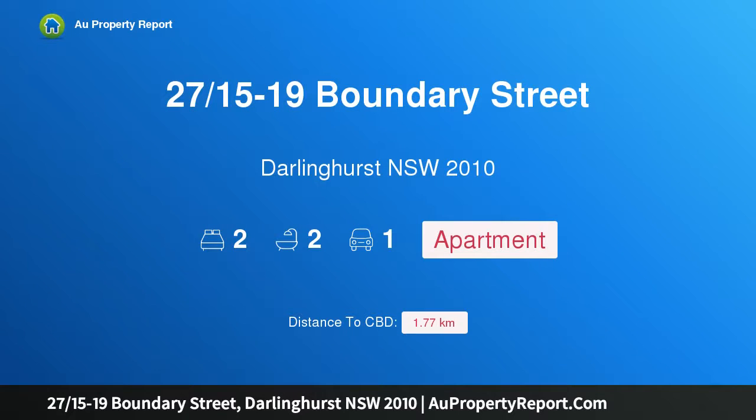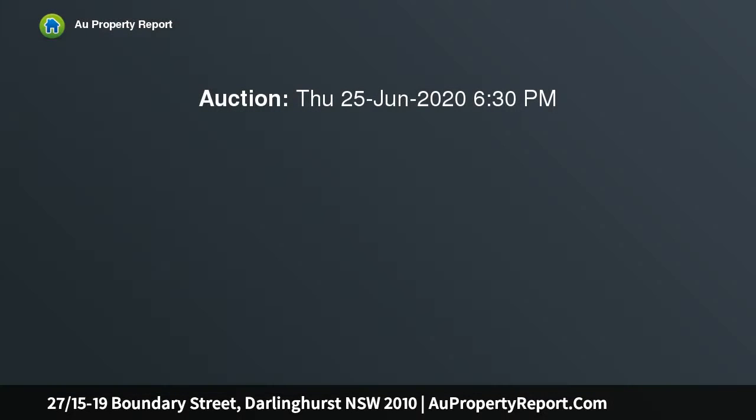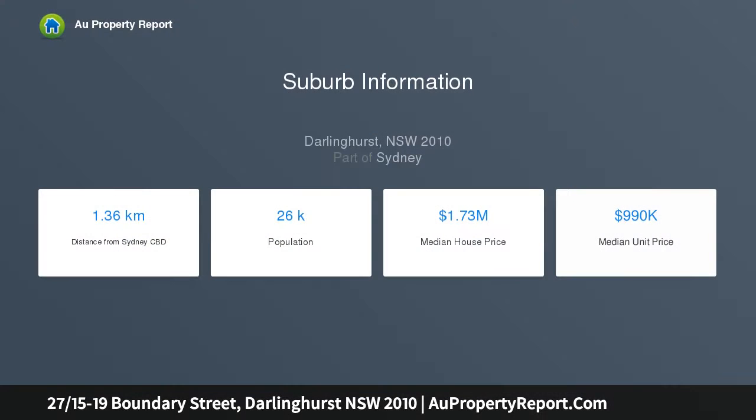I am glad to introduce property 27/15-19 Boundary Street, Darlinghurst New South Wales 2010. New York style living in a designer urban apartment, embodying contemporary luxury and sleek urban design. This architectural apartment offers a trendy inner city lifestyle, situated within Alan Japp's inspired warehouse conversion, The Block.